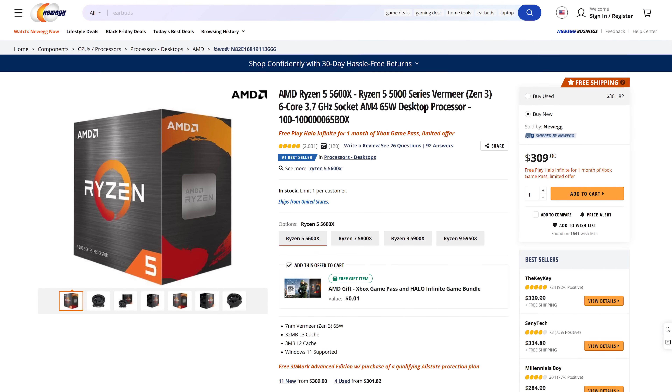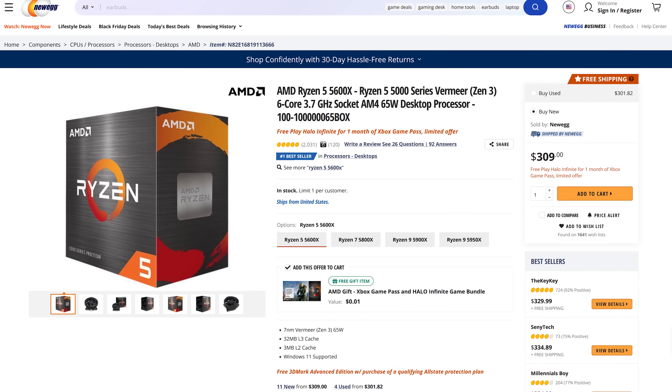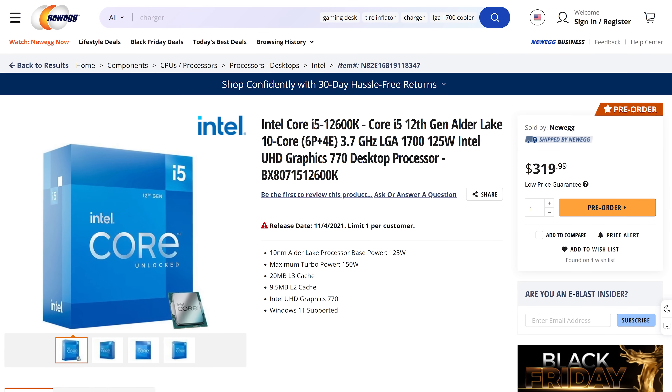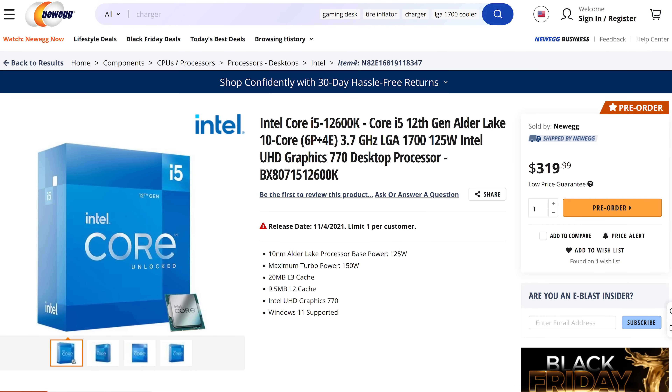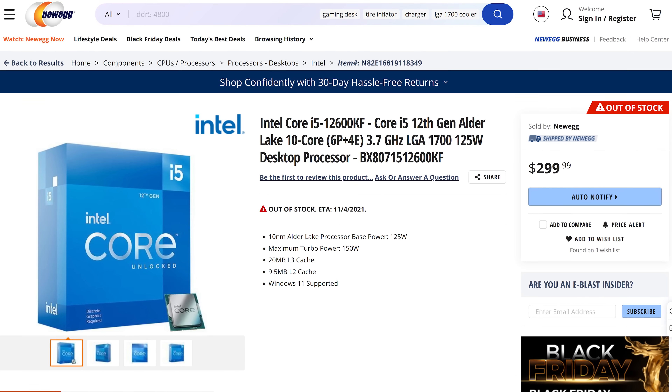This might sound unfair, but right now the Ryzen 5 5600X is going for $310 USD on Newegg, while Intel's i5-12600K is just $10 more at $320. However, the KF version with no integrated graphics actually ends up being cheaper at $300. So they're both very close in terms of price, which is why I'm comparing them.